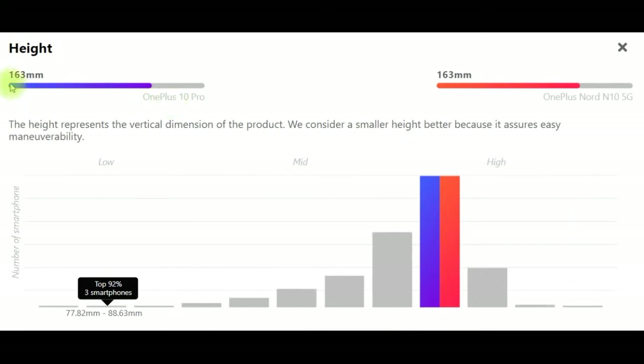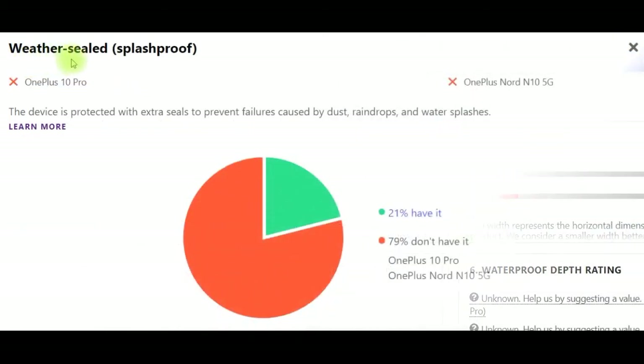Height: OnePlus 10 Pro 163mm, OnePlus Nord N10 5G 163mm. The height represents the vertical dimension of the product. We consider a smaller height better because it assures easy maneuverability.